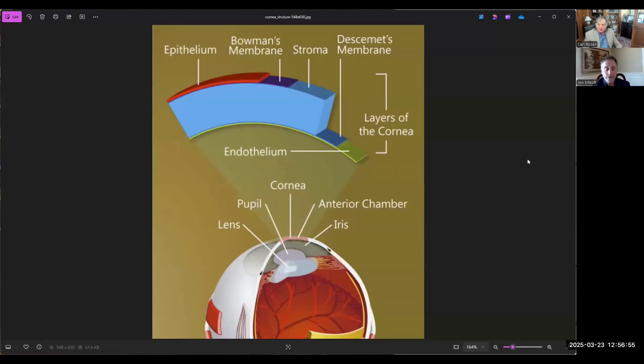Fuchs corneal dystrophy, or just Fuchs for short, is a progressive inherited dystrophy disorder affecting the innermost layer of the cornea called the endothelium. This image shows the cornea — the front part of the eye that light goes through. There are five layers: the epithelium on top, Bowman's layer, the stroma which is about 90% of the cornea, Descemet's membrane, and the endothelium. Fuchs affects the endothelial layer and creates excrescences or guttata that affect how the endothelium — the pump of the cornea — works.